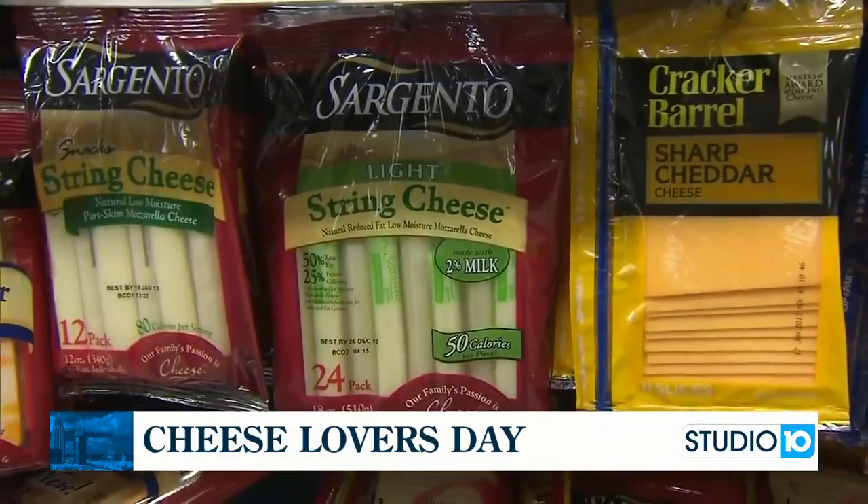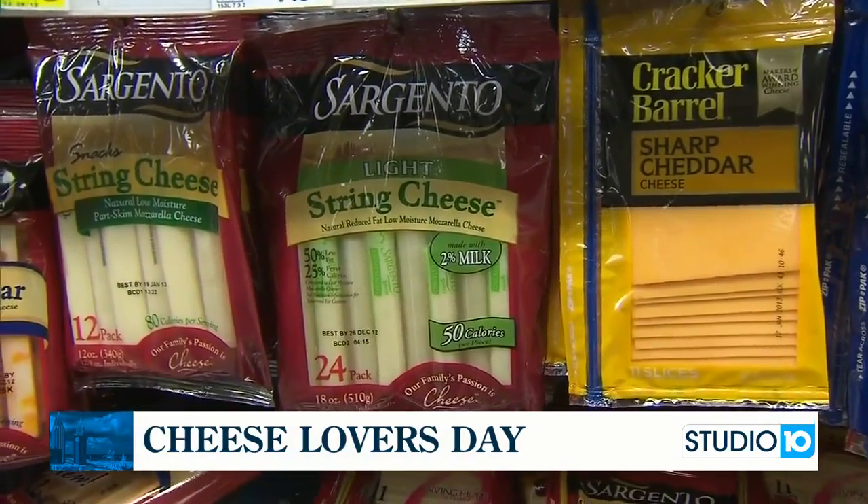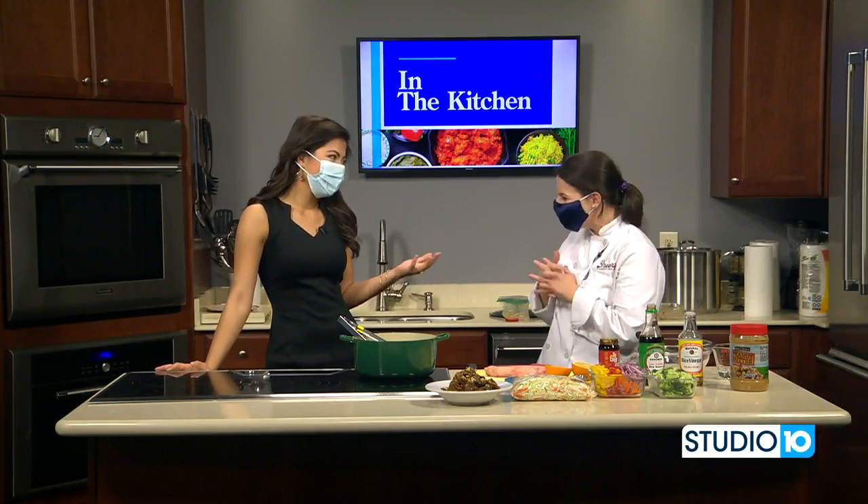Not sure about Miss Lucy. Let's find out in the Studio 10 Kitchen. Luce, are you a cheese fan? I would say she is. You make a lot of things with cheese. Yes, I love cheese.